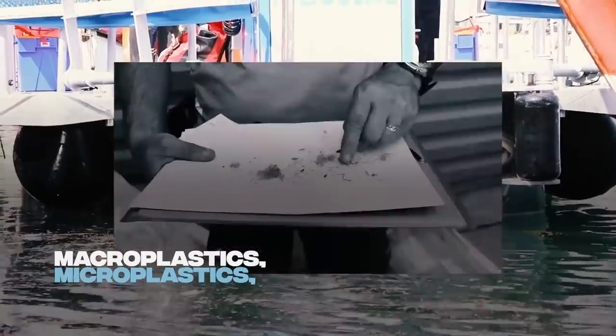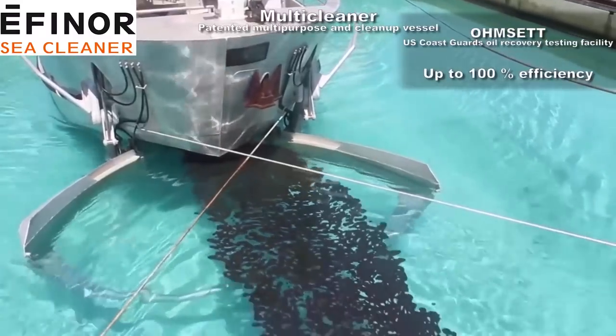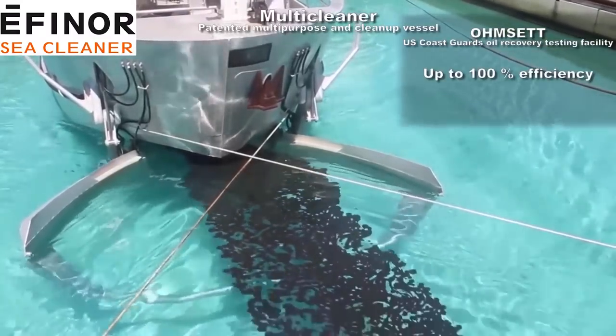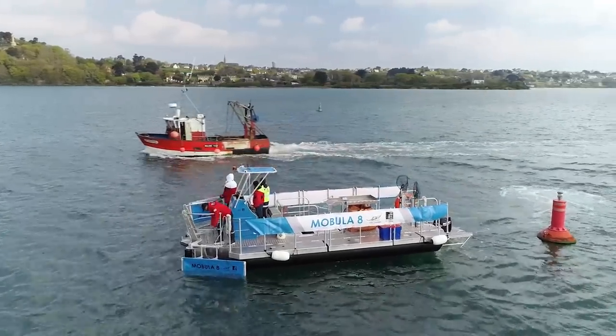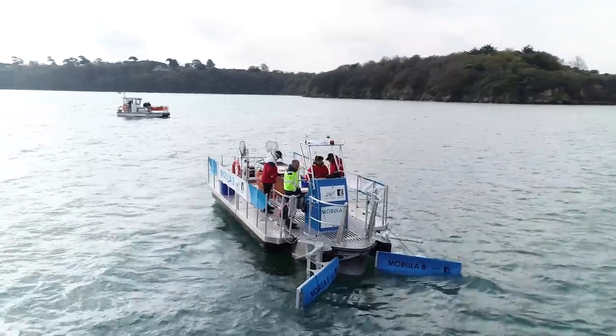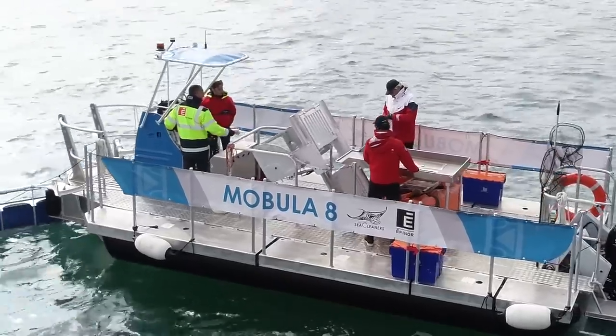Micro-waste is plastic smaller than 10 millimeters. The Mobula 8 is also capable of collecting hydrocarbons, like oil spillage from cargo vessels. It is a small boat capable of navigating in calm waters — basically rivers — but also in coastal areas. With just two operators, you are able to collect and sort the waste on board.